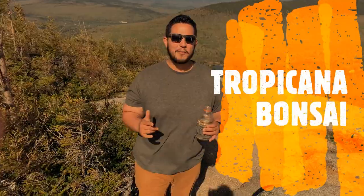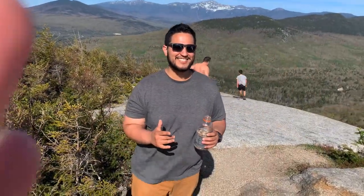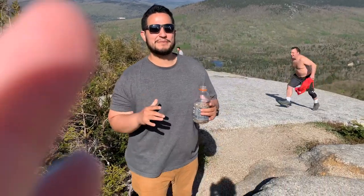Hey guys, welcome back to Tropicana Bonsai. If you guys are wondering where to get bonsai soil, sometimes the best place to get bonsai soil is up in the mountains.